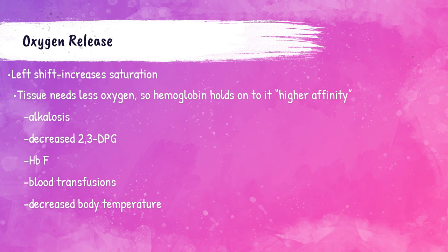Higher oxygen affinity occurs when there is alkalosis — the pH of the blood increases — or when a patient has a blood transfusion or decreased body temperature. Hemoglobin F has a higher oxygen affinity by default. Also, if the patient has a decreased 2,3-DPG: since 2,3-DPG binds to hemoglobin and decreases its affinity for oxygen, a decreased amount of 2,3-DPG results in higher oxygen affinity.